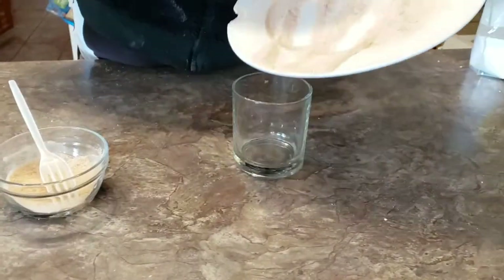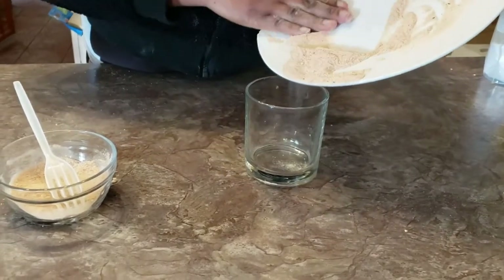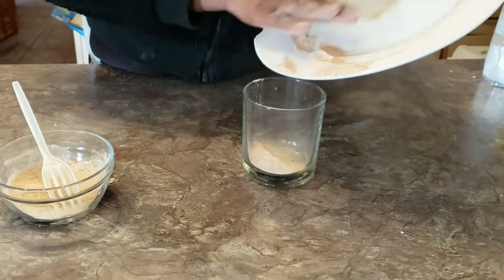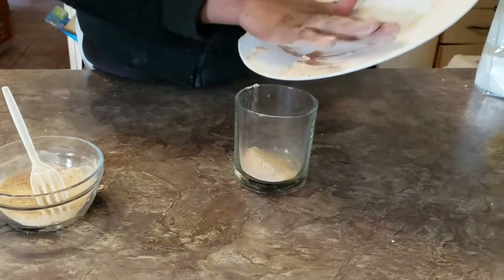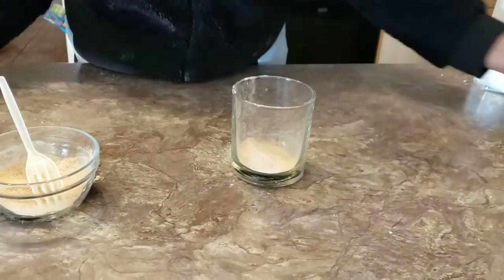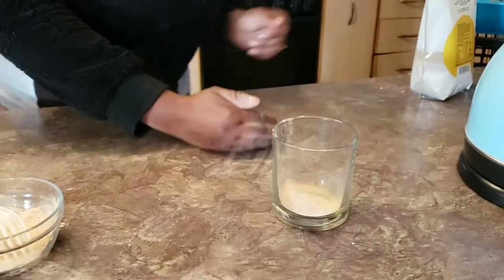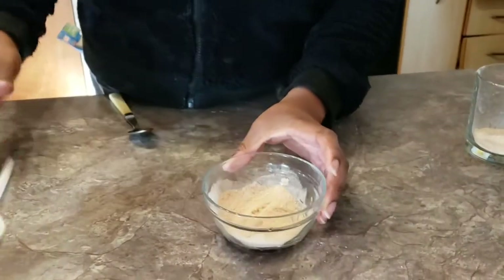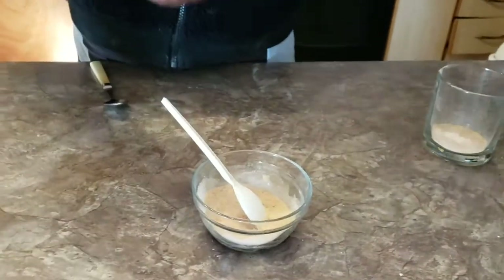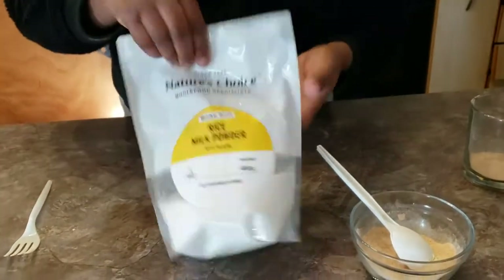First, I sift the baobab powder. Then I'll do the mask, and then also the baobab tea — I'll talk about the benefits of the tea, milk, or juice for baobab. Here I'm mixing the powder with rice milk powder so I can use them both for my face mask.